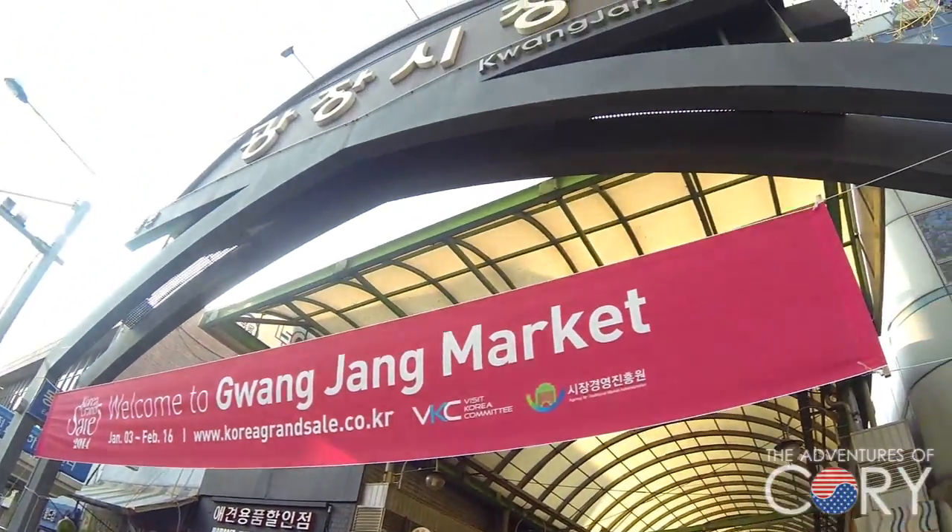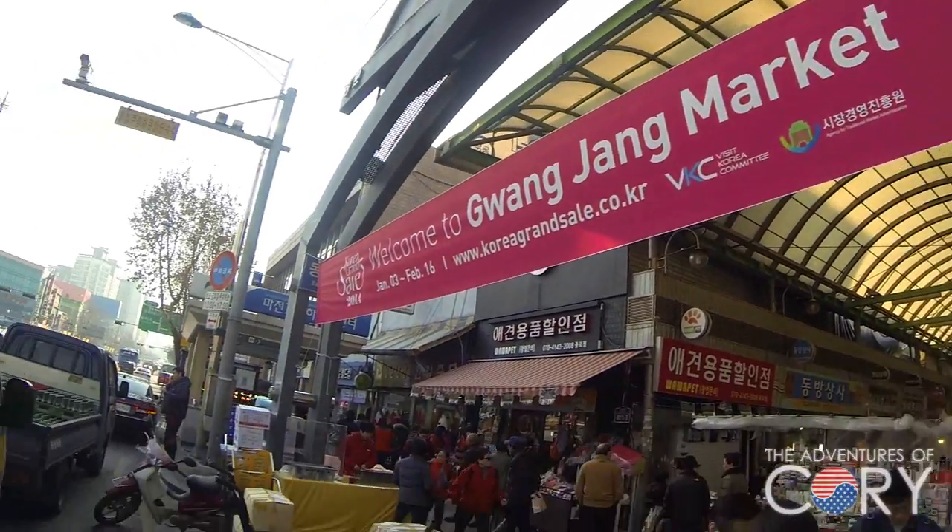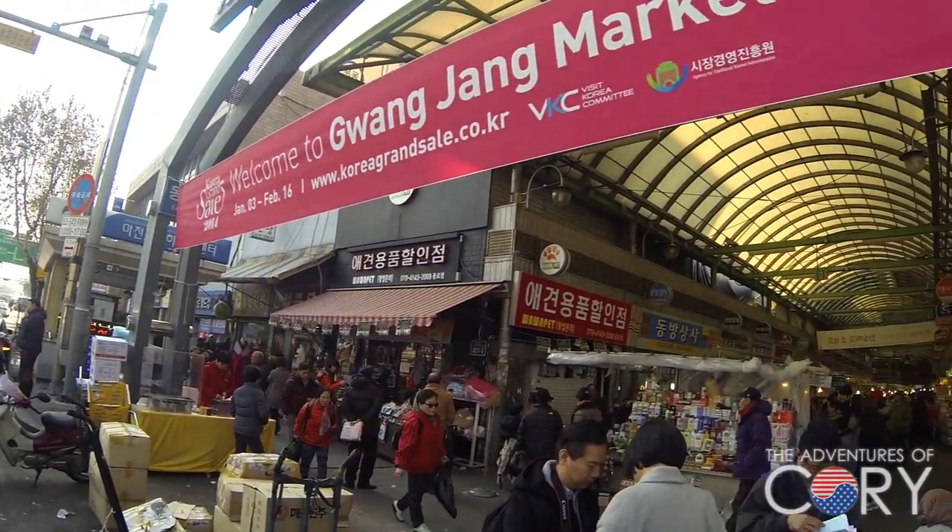So this is one of the entrances. This is the East Gate of the Gwangjang Market.